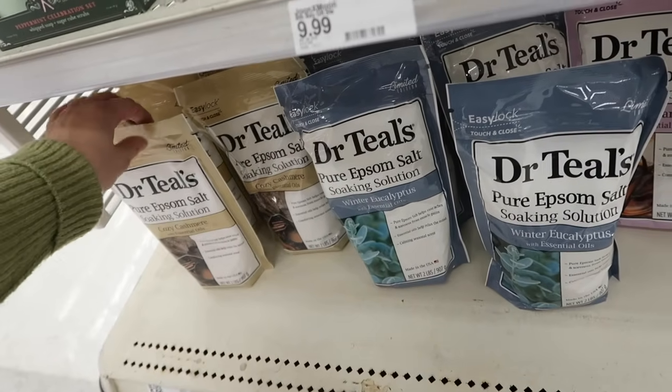I think I'm going to grab the warm vanilla to try. The cozy cashmere sounds really nice as well. We found the Tree Hut scrubs at Target — I ended up picking up more than I needed. I also found some holiday snacks: hot cocoa whipped cream and sugar cookie Pop-Tarts. At the end of this video I'll show you all the new body care and hygiene stuff I picked up.